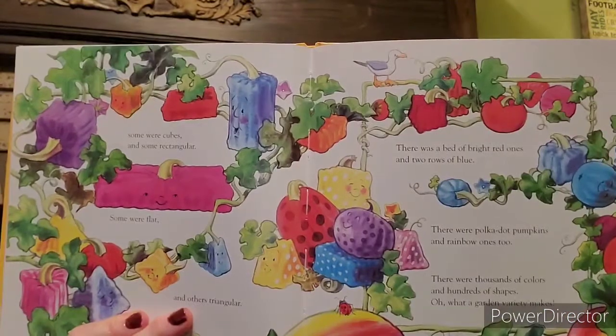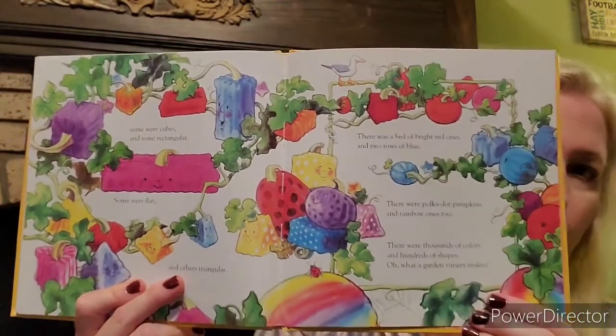Look at all those different pumpkins — nobody's the same, they're all different and special. Now, every year on Halloween, Spookly's patch is quite a scene. People come from far and near to see what wonders grew that year. They stop, they gawk, they gaze, they stare. Then they pick a pumpkin that's round, triangular, or perfectly square.